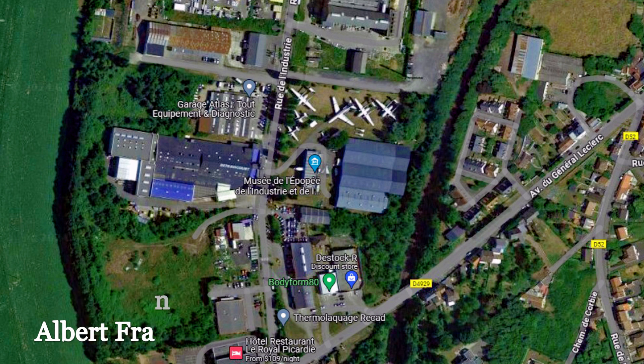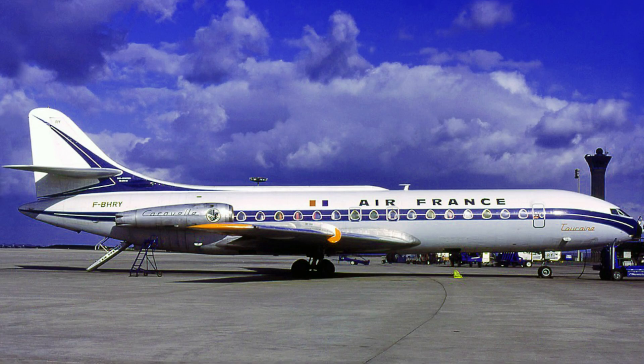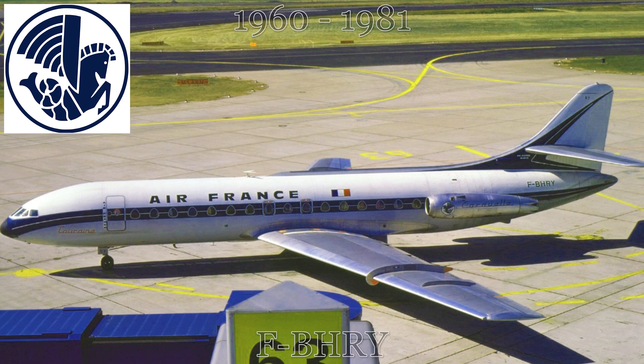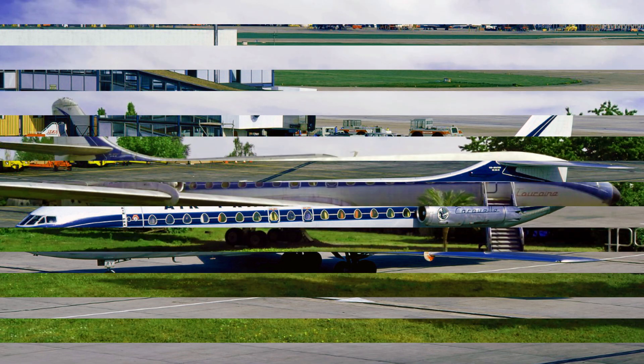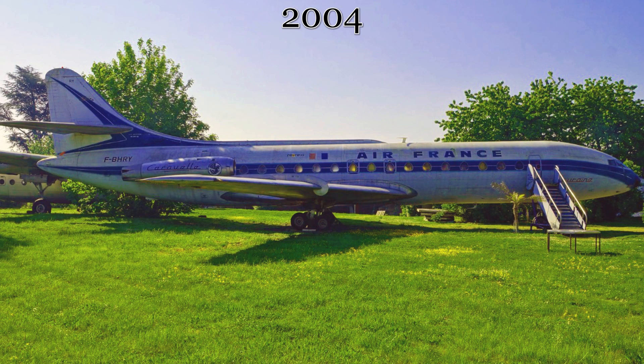Another Air France Caravelle can be found near the town of Albert, France, on display in a private museum collection — the Museum of the Epic of Industry and Aeronautics. Like quite a few of our aircraft today, this one started and finished its paying career with Air France, between 1960 and 1981, making it the last Caravelle to fly a revenue flight for Air France. For a while it was stored near Nancy, France, until it was shipped to its current owner outside of Albert in 2004.